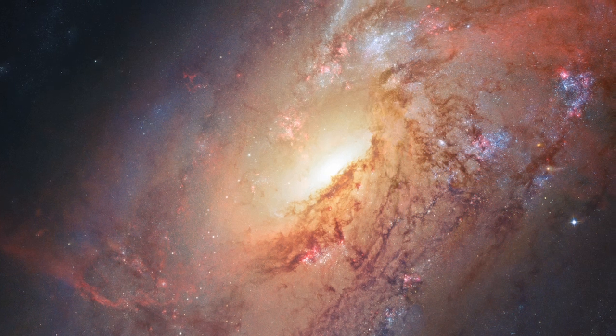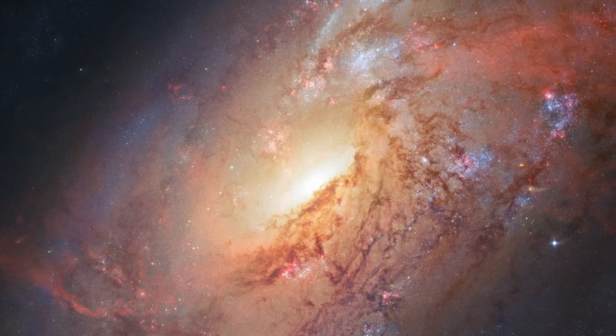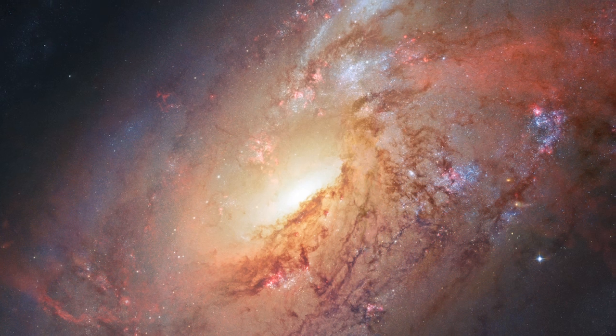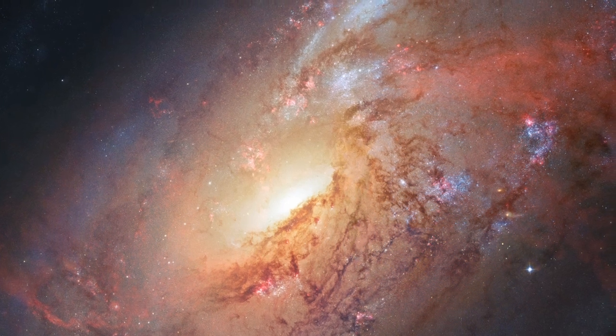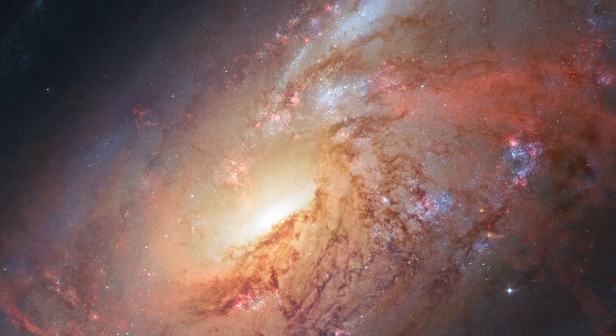Some of the data for this image of Messier 106 were provided by amateur astronomer Robert Gendler. Together with Hubble, these data allow us to visualise the galaxy's chaotic centre and mysterious structure better than ever before.